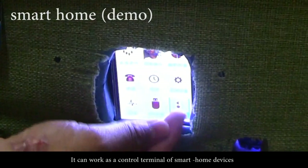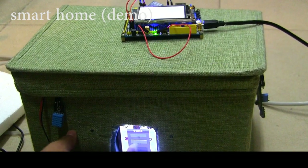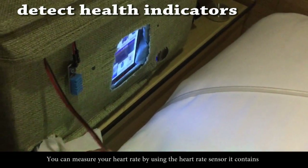It can work as a control terminal for smart home devices such as lights and air conditioners. You can also measure your heart rate by using the heart rate sensor it contains.